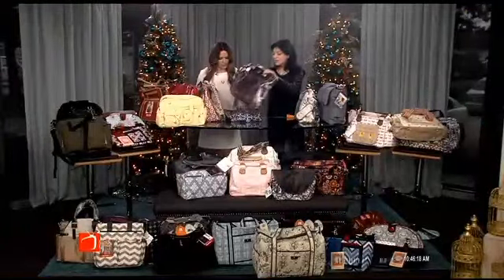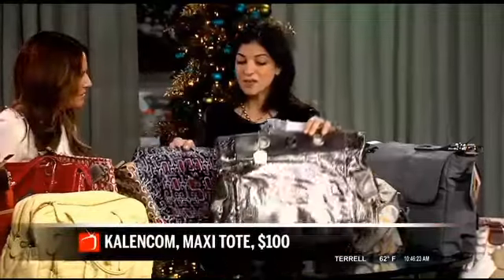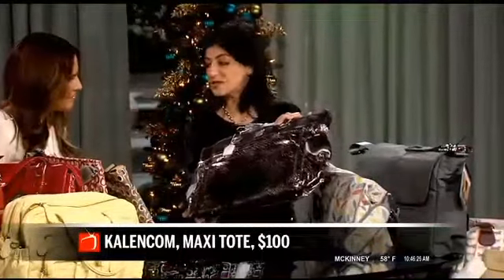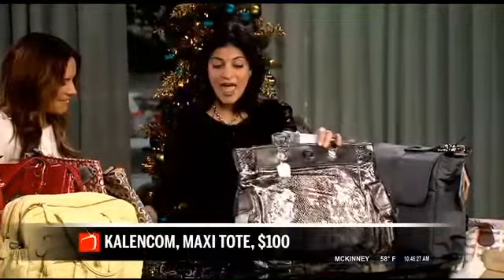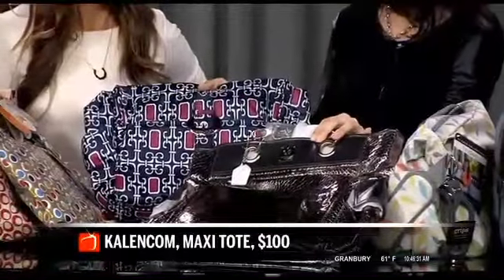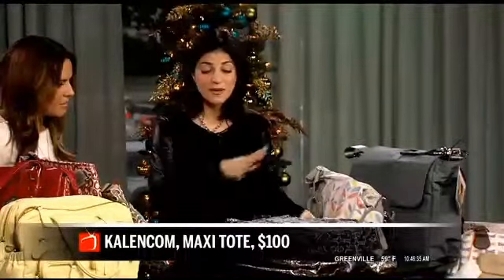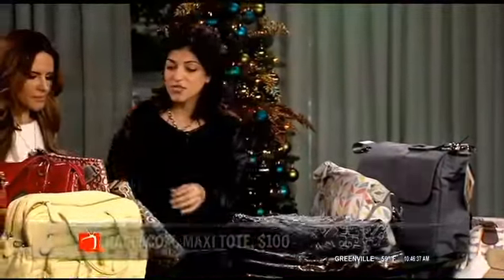This is Calencomb, and these are gorgeous — this will really take you from diapers to dinner. It's tin fashion, and what's great about Calencomb is they're leaders in environmentally friendly bags. They're PVC free and really cautious about things like that, which we appreciate.